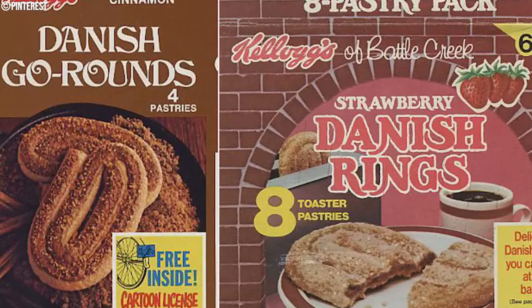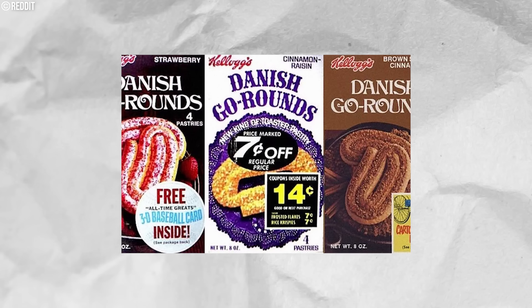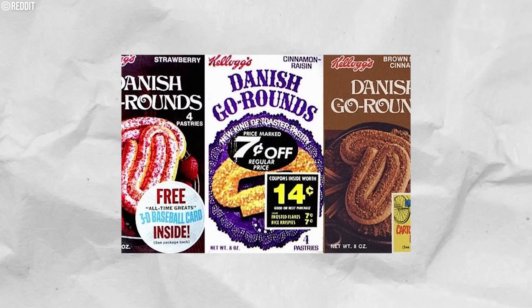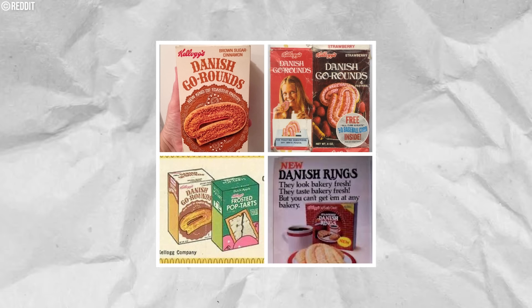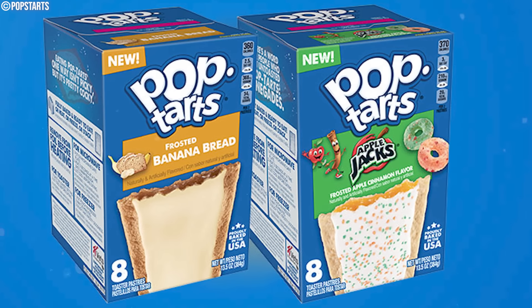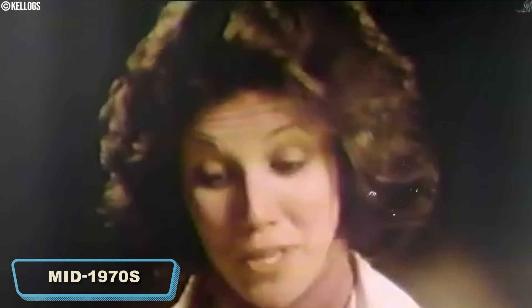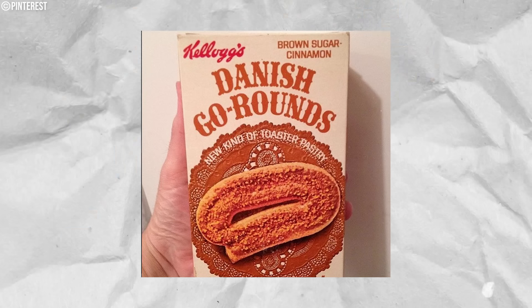However, these pastries had structural issues as they were made with coiling pastry dough, which caused them to crumble easily during shipping or handling. Kellogg tried to address this by introducing Danish Rings in 1977 — oval-shaped and an improved version of the Danish Go-Round. Still, the pastry had yet to compete against the already famous Pop-Tarts. By the mid-1970s, Danish Go-Rounds began disappearing from shelves, leading to their discontinuation in 1977. Danish Rings were also discontinued in the 1980s.